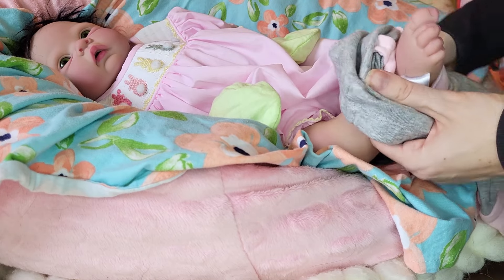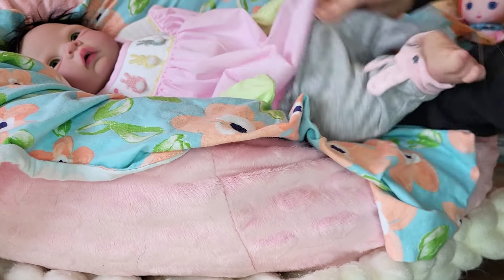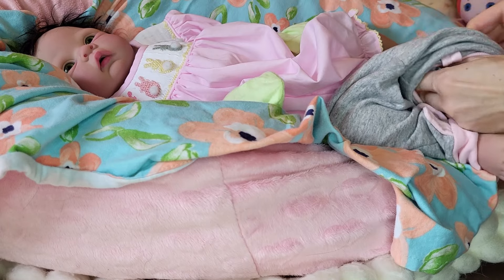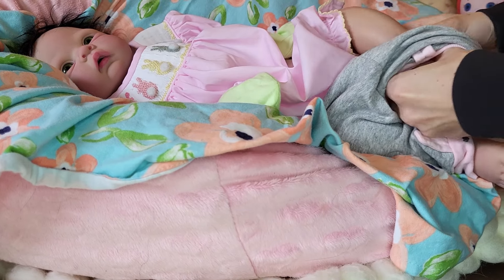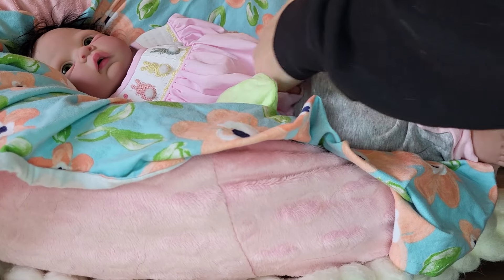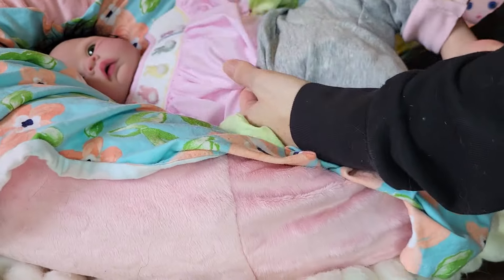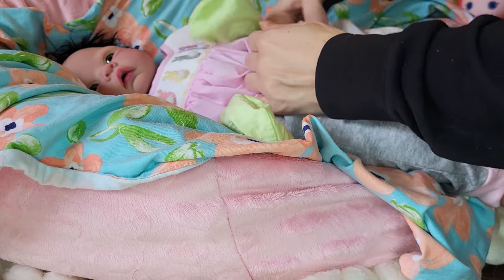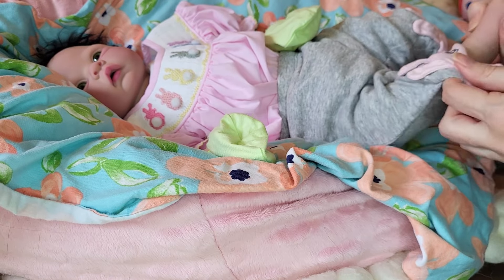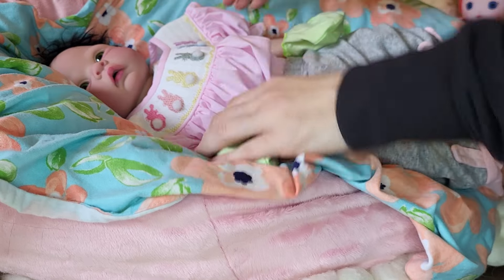My mom picked out this outfit — not specifically for Nyla, but she picked it out along with some other outfits. So it's more her style than mine, because I'm not big on ruffles or the 80s and 90s style of dressing. I kind of like the more modern stuff myself. I thought maybe to make this outfit look a little more modern, it would be a good idea to add pants. That's my opinion.